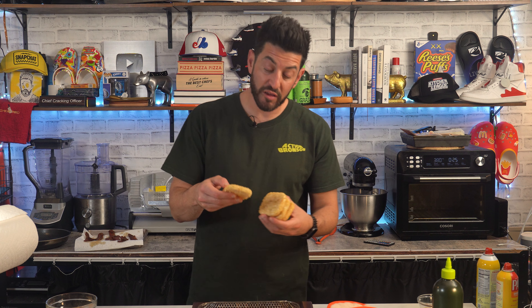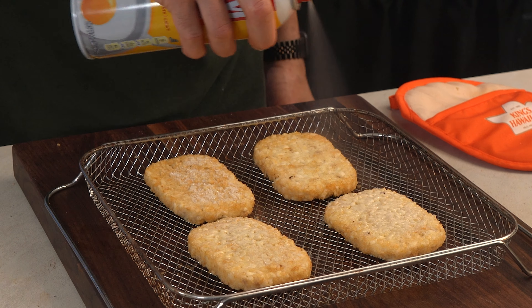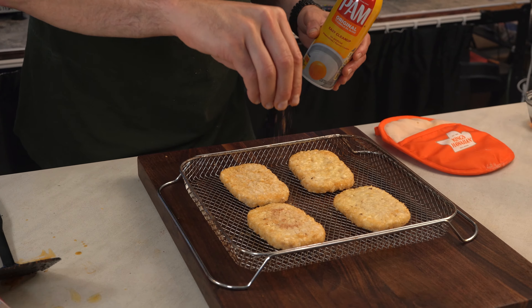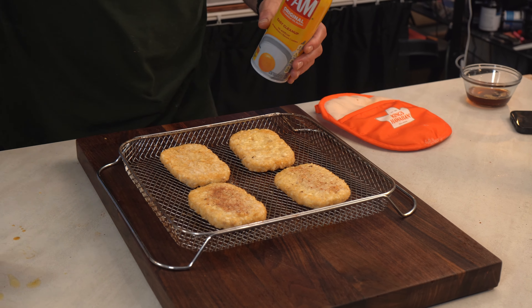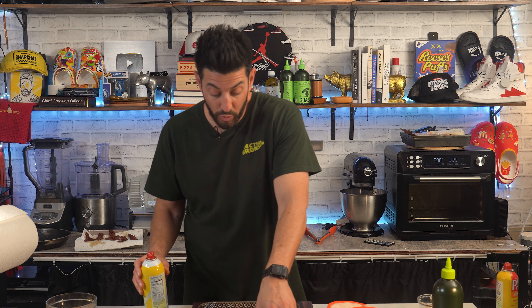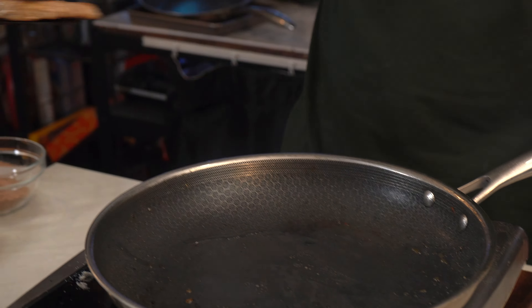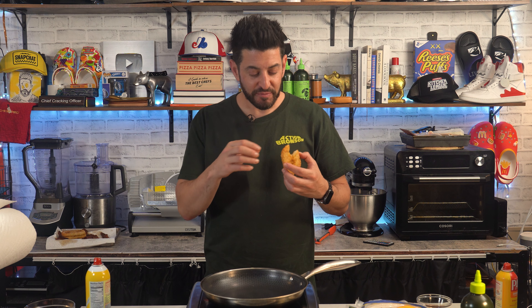We're going to air fry some hash browns. Before we do that, we're going to hit them with some spray and cajun seasoning. This is a cajun breakfast wrap — I take my cajun seriously. Maybe it's too much, maybe not. At this point I'm super pumped — we have cajun-seasoned chicken sausage, cajun-seasoned bacon, and cajun-seasoned hash browns.